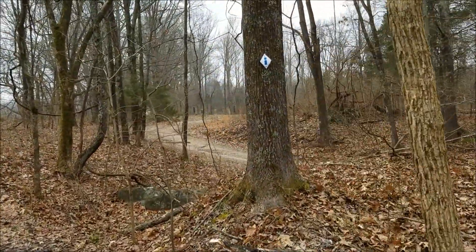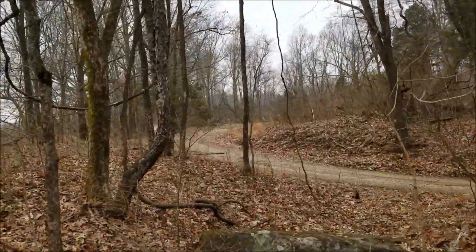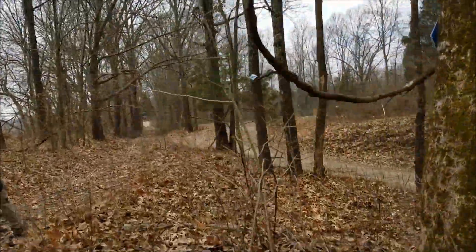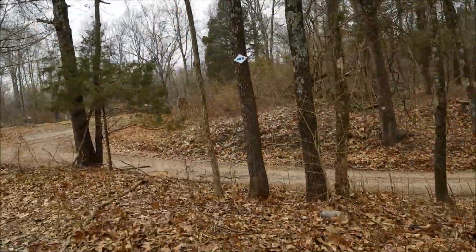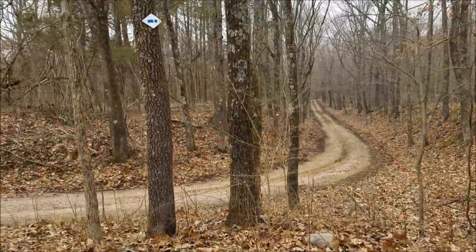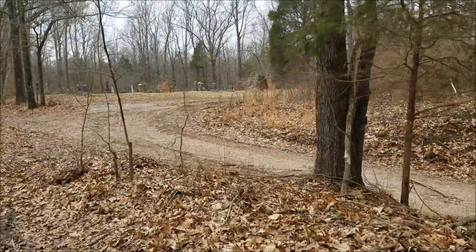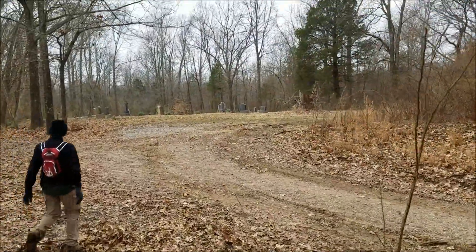We are coming up out to the road — I don't know what road it is, Antioch maybe, because this is Antioch Cemetery coming up here. The blazes are a lot better here too than last time, although we didn't get lost here — we did okay here last time. Definitely a better blaze. There's the cemetery — pretty cool.